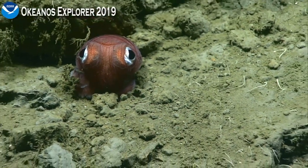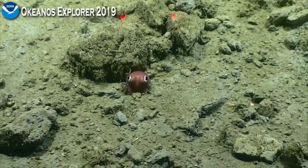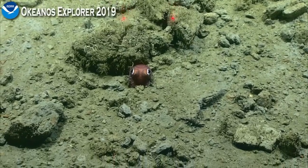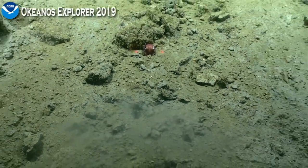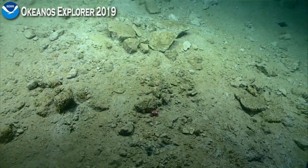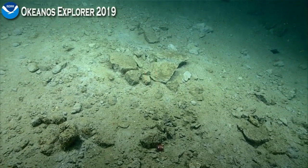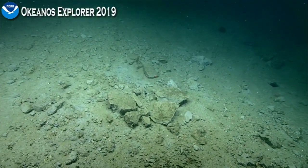Mike Becky says that it looks like rosea genus, but at this depth that may be a semi rosea, and that the only way to really tell the difference between the two is to collect a specimen and do a dissection.